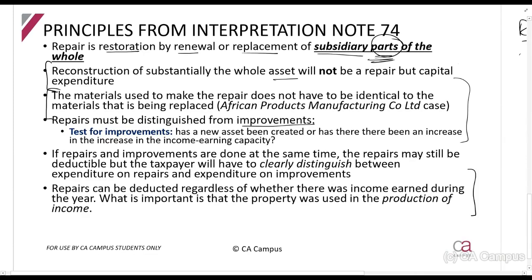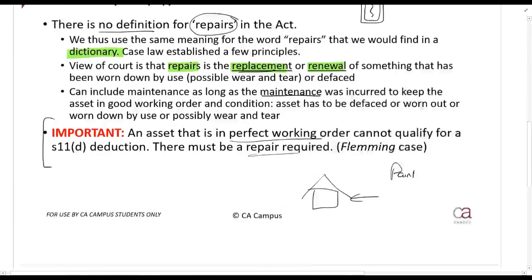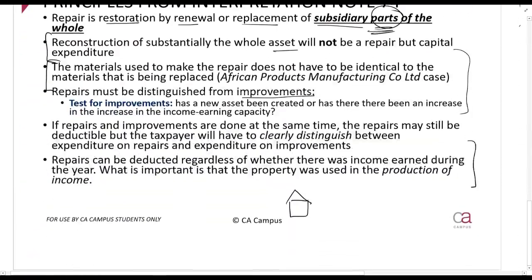Also important: you must be using the asset in the production of income. If you have a completely dilapidated house that you want to rent out but cannot yet rent it out, and you paint and repair it beforehand, that is not a deductible repair — because you are not yet using it in the production of income. Remember, the section requires that the property be occupied for trade or that income is receivable. If you cannot yet receive income from it, you cannot claim a deduction.